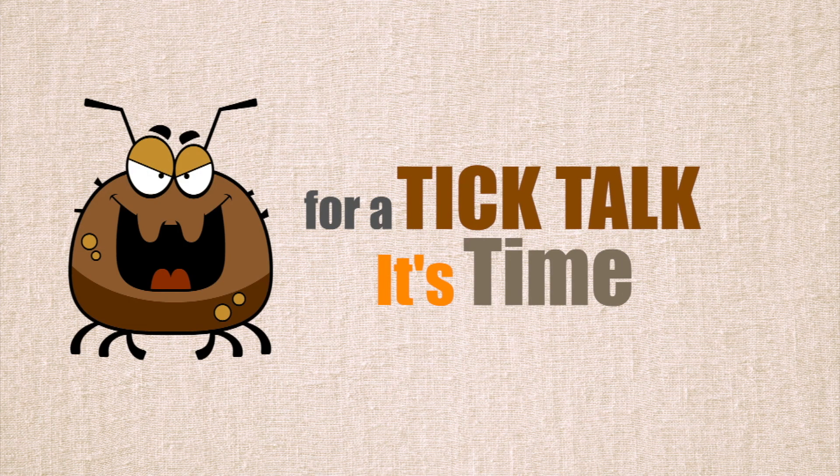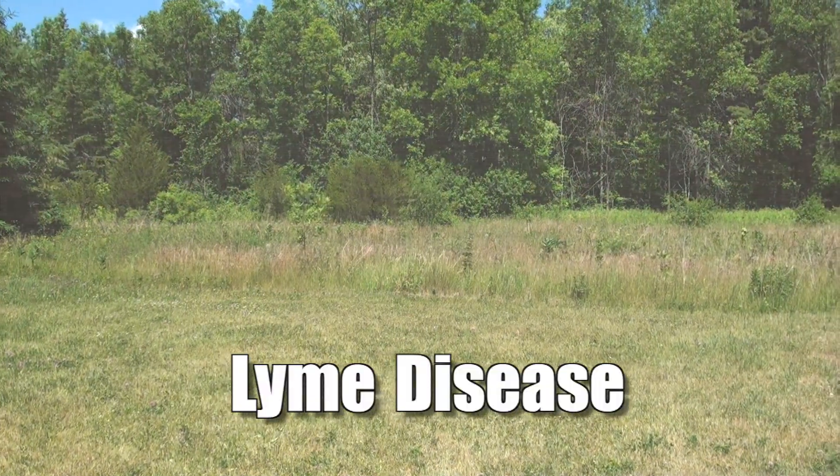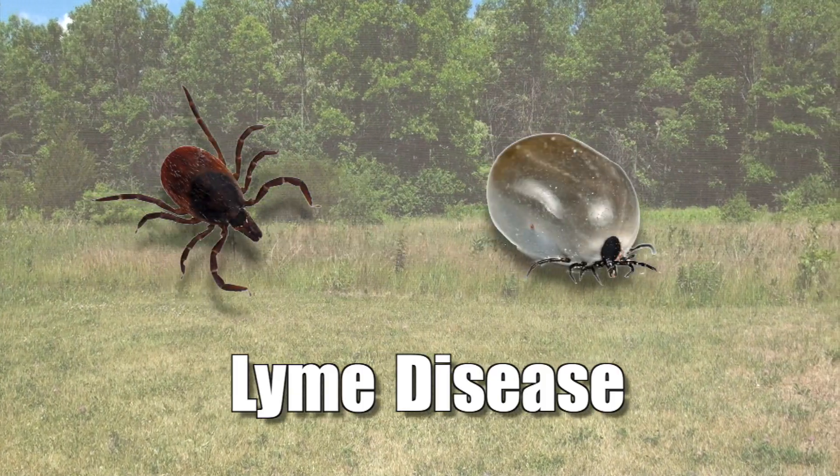It's time for a Tick Talk! Lyme disease is in our community. It's spread by the bite of an infected black-legged tick.